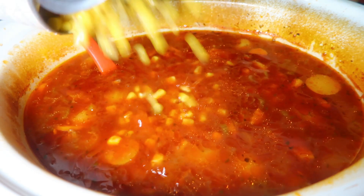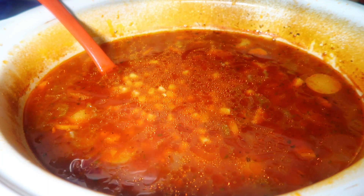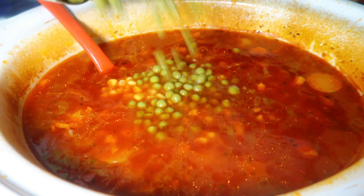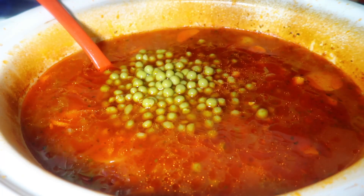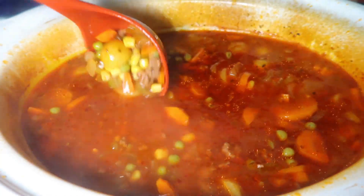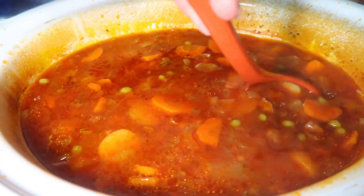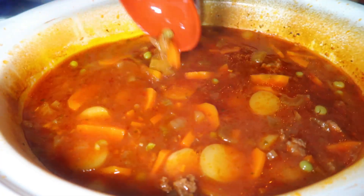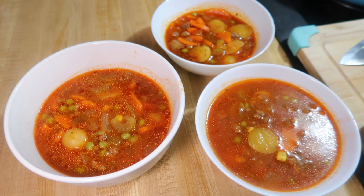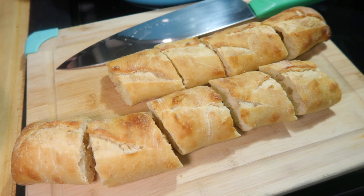This soup was delicious and I was surprised at how much the kids liked it. Lamb has a different flavor than ground beef — you could definitely use ground beef instead — but I wasn't sure the kids would enjoy it since they hadn't had lamb in a long time. They loved it and asked for leftovers the next day. We served it with a baguette from the freezer, warmed in the oven for 10 minutes. Highly recommend this recipe!